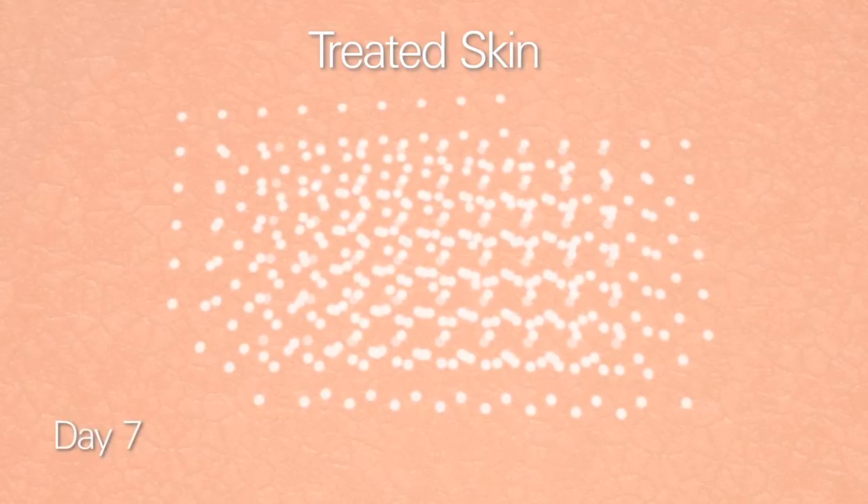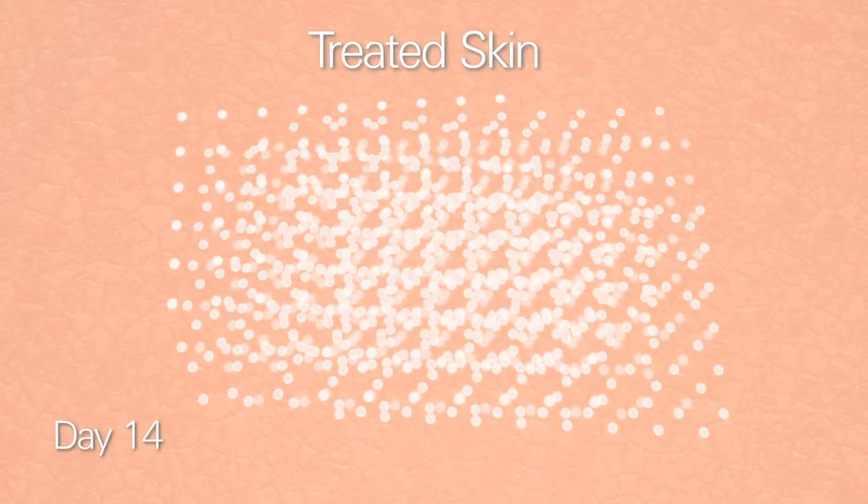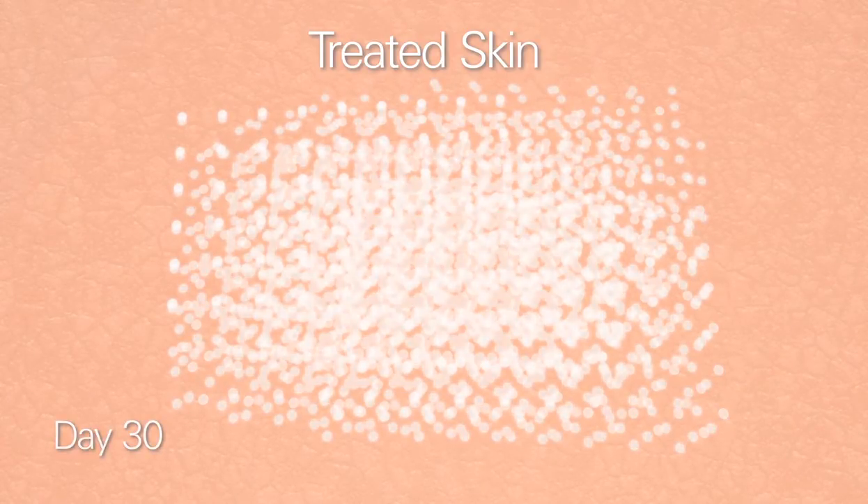Each application of micro-fine laser light only affects a fraction of the skin. Over 30 days, the coverage builds as more of the skin is treated and renewed.